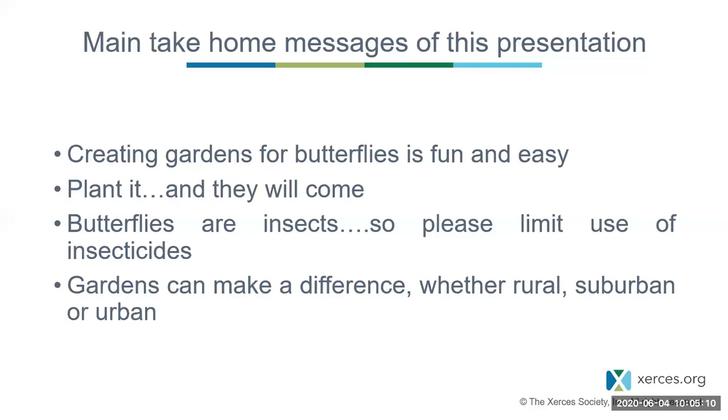The main take-home messages of this presentation are pretty simple ideas. Creating gardens for butterflies is fun, and it is pretty darn easy. If you plant the right things, the butterflies will come, almost regardless of where you are. Very obviously, butterflies are insects, so please limit use of insecticides. And also, gardens can make a difference to the well-being of butterfly populations, whether those gardens are rural, suburban, or urban.